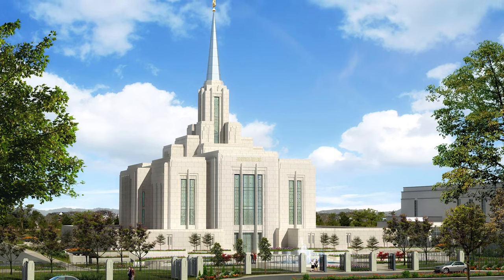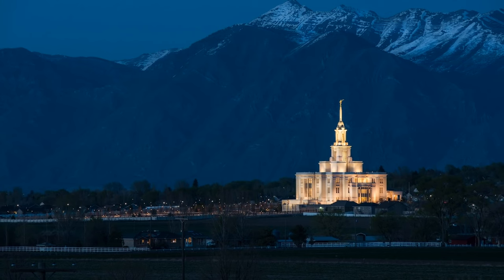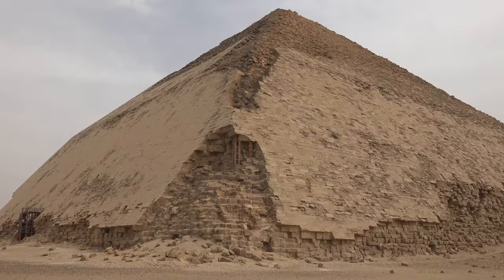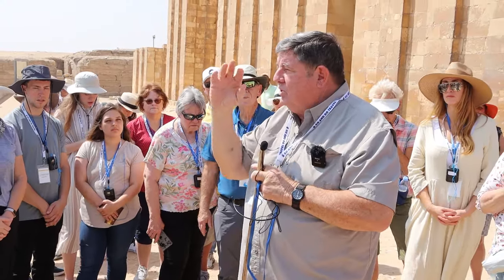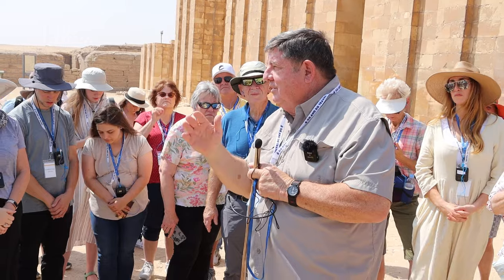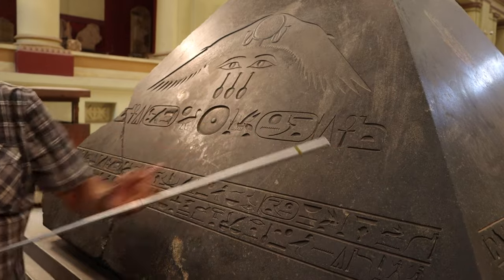Brigham Young said no two temples can be constructed alike because they have to represent the creation — same in purpose but not constructed exactly the same, because to create is not to copy. Every Primordial Mound and every pyramid represents that closest point between heaven and earth where man dies and is resurrected, and where creation began. The tops of the pyramids had what was called the Ben Ben stone, a pyramid-shaped stone. They believed the center of the earth was in Heliopolis, where the hotel is. There is a black basalt Ben Ben stone in the Egyptian museum.